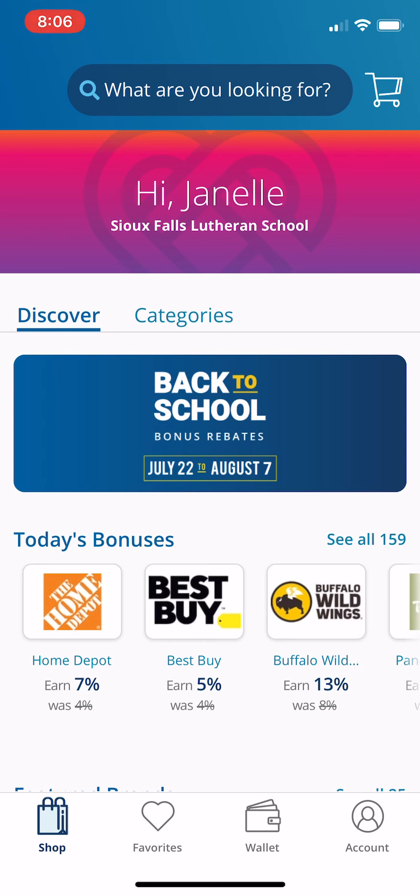If this is your first time, it'll say 'Create an Account' or 'Sign Up with a School.' So you'll have to hit those buttons, follow the prompts, and try to get signed up.